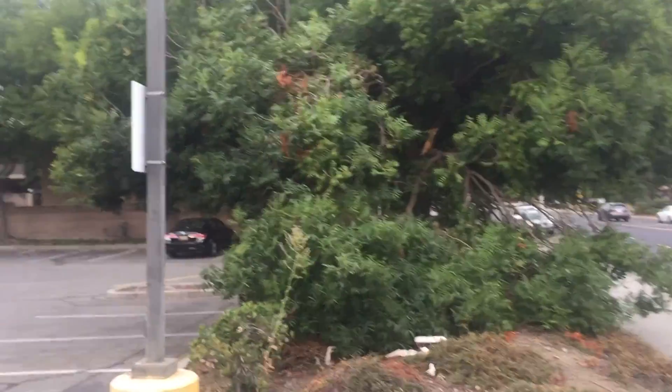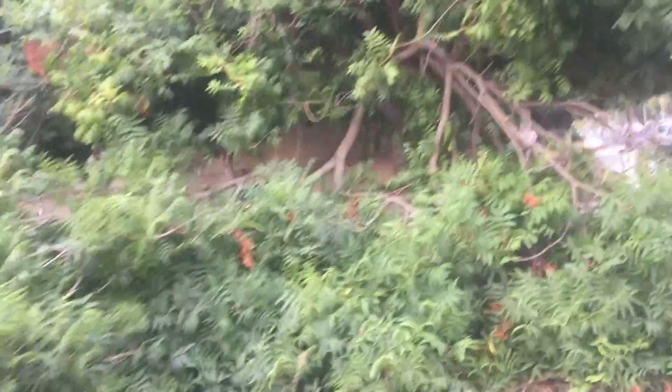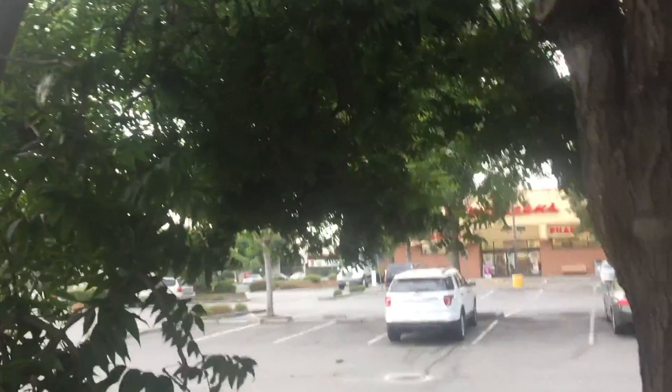Over on this side, we've got another failure — another limb that broke, also a pistache tree. We had some pretty significant winds last night, 40 to 50 mile-an-hour gusts came through here. And in this little part of town here in San Jose, it's like a wind tunnel, so these trees were just whipping around.